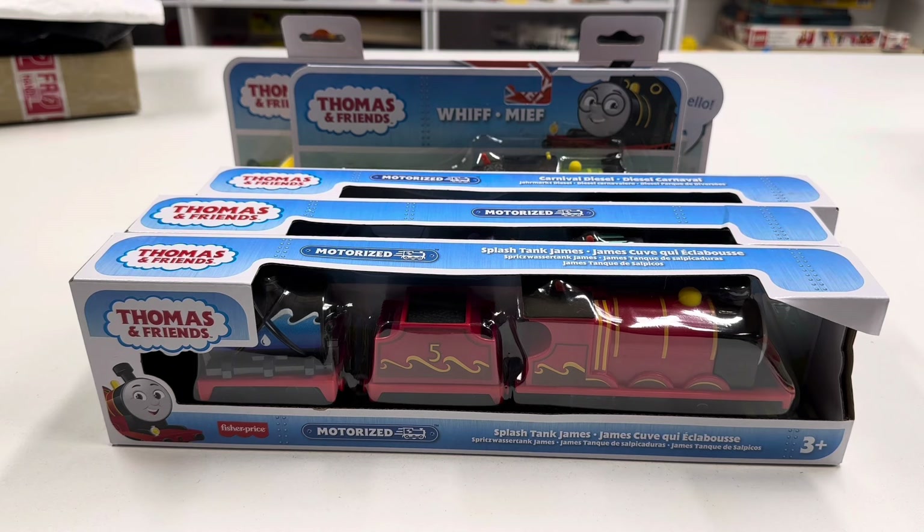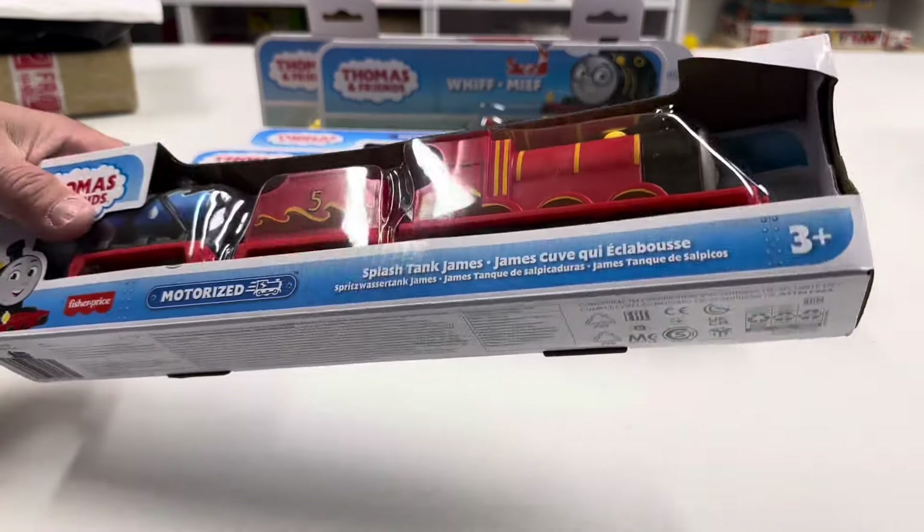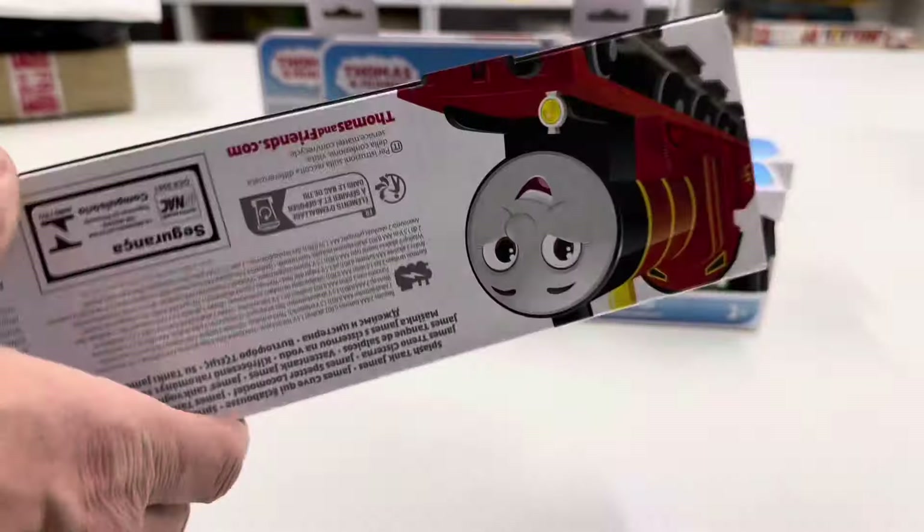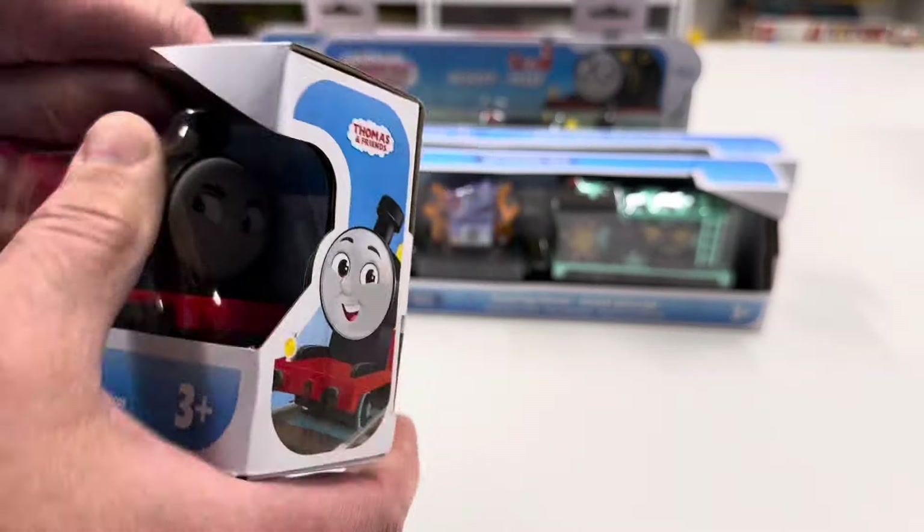I don't know how you feel about them. I just don't like the — is this 'All Engines Go'? I don't know. But I bought them anyway because I collect tank cars, so we're going to open all of these so I can get rid of the packaging and put them in a container somewhere.